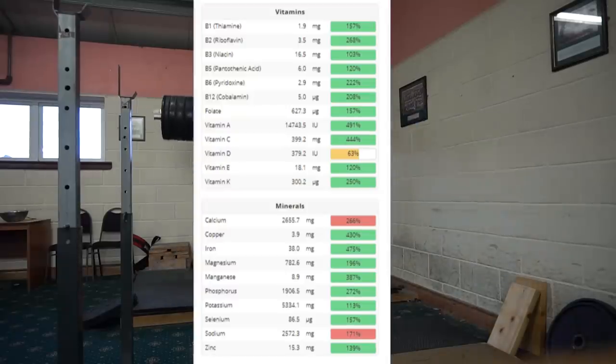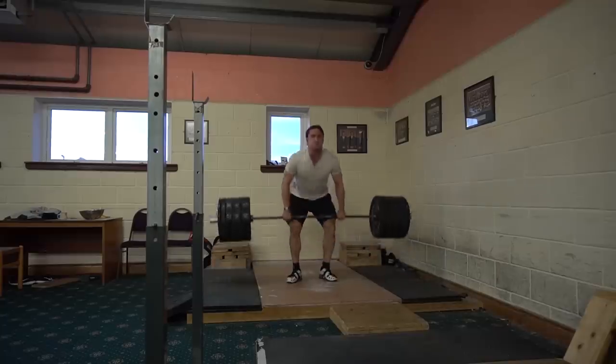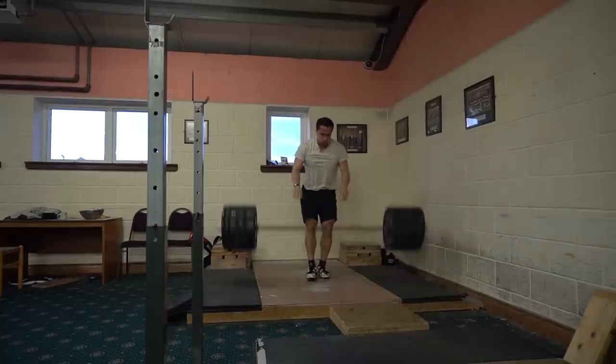Looking at the vitamins, I reached the RDA on all of them. The soy milk I have is fortified with vitamin D, but Chronometer just didn't add that in. For the minerals, the calcium intake is quite high, but the tofu I eat is not fortified with calcium, so it shouldn't be that high really. There probably isn't much danger of a high intake of calcium, but I wouldn't recommend going over 1,400 milligrams.